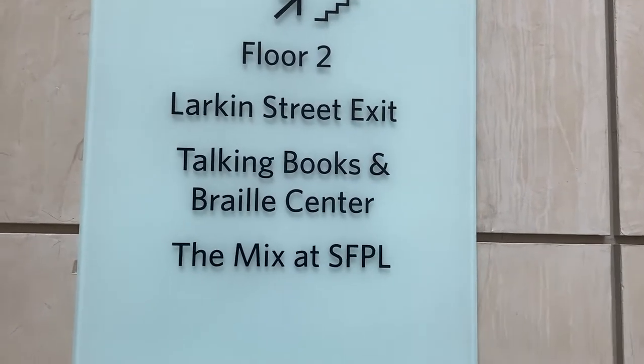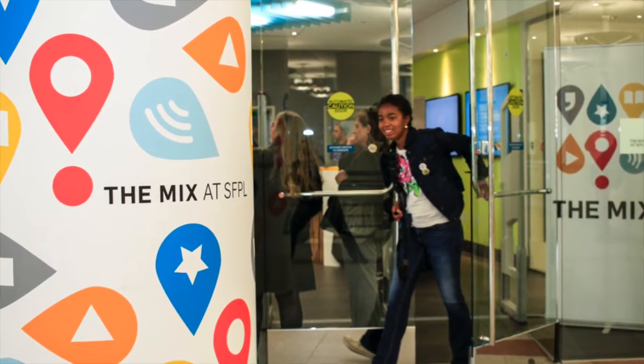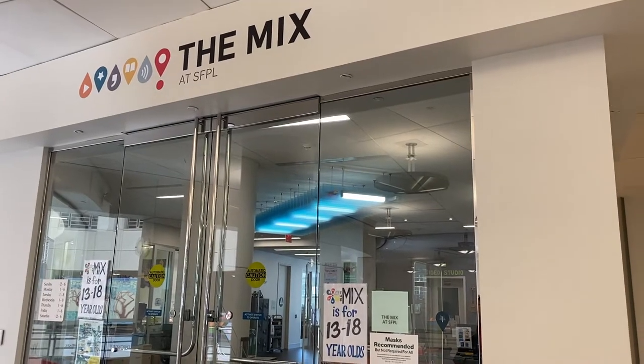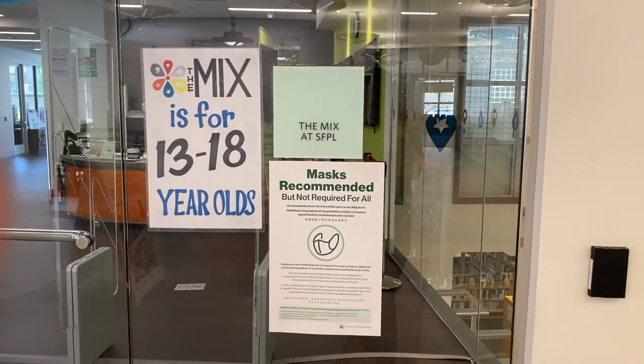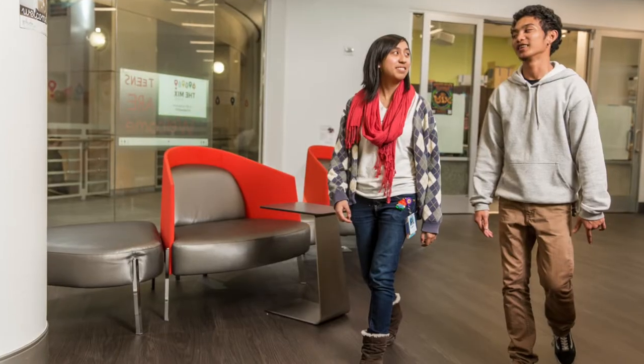To start off, on the second floor, one of my favorite sections in the main library is the Mix. It is an adult-free environment for teens to engage in different hobbies, have a space to do homework, and express their creativity through numerous forms like art, film, and music.